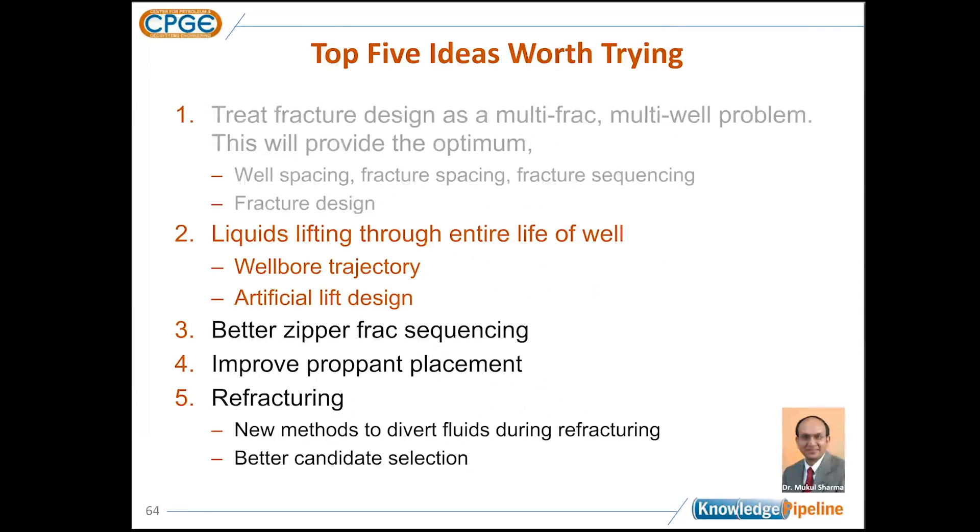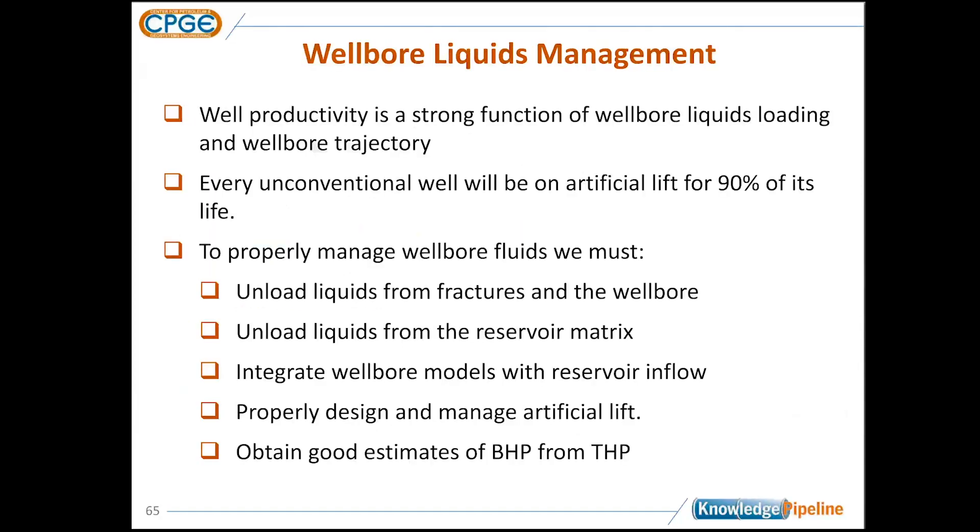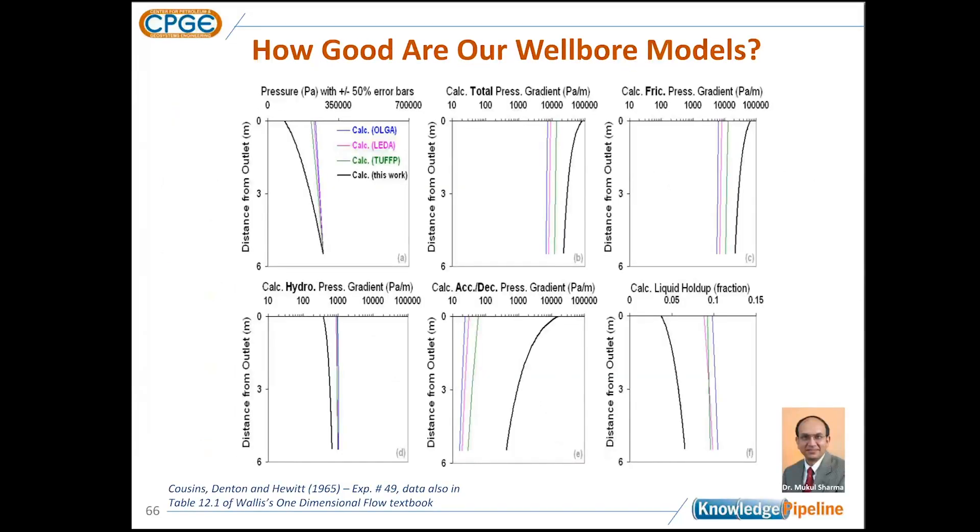The next topic — equally important — is liquids lifting through the entire life of the wellbore. Wellbore liquids management is extremely important because it controls well productivity. Since every unconventional liquids well practically will be on artificial lift for about 90% of its life, it's important to understand what's happening. We must unload liquids from the fractures and from the matrix — understanding how this process happens, where the fluids go, and where inflow is coming from, and managing artificial lift, is quite important.